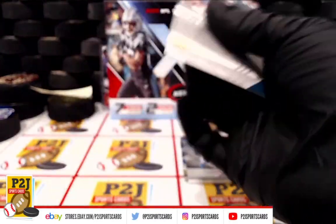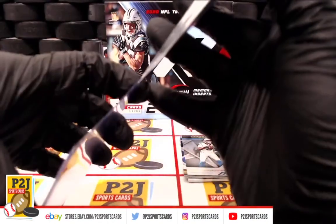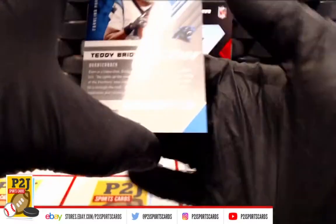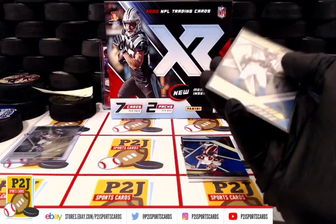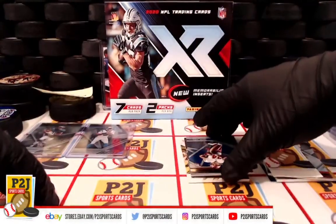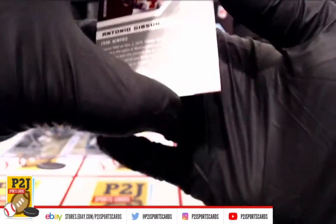We start off with Miles Sanders and the Philadelphia Eagles. Next, Teddy Bridgewater of the Carolina Panthers. Then for the Washington Redskins, Antonio Gibson, numbered 76 out of 199 — a rookie card.